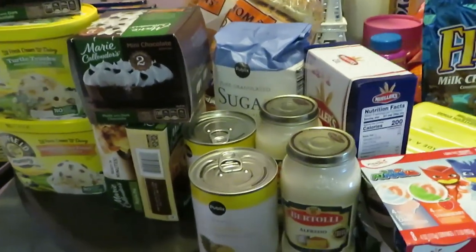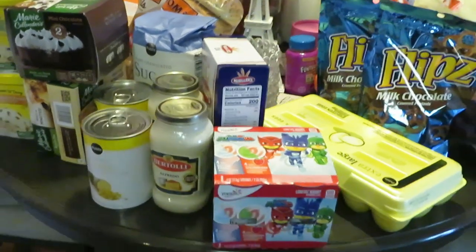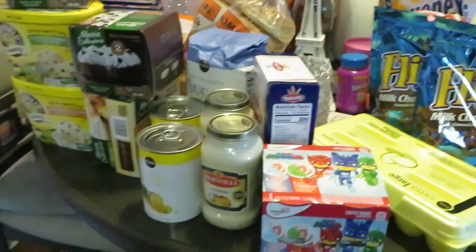Hey guys, it's Arika Misha here with my weekly Publix haul! This week Publix had a few good BOGOs — they had a couple here and there, so let's get into the deals I got this week.